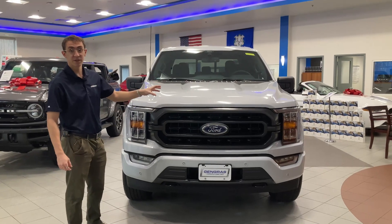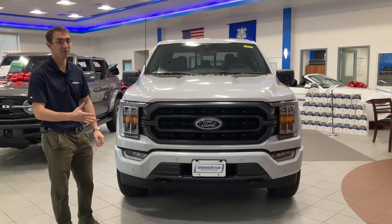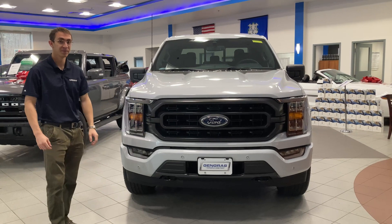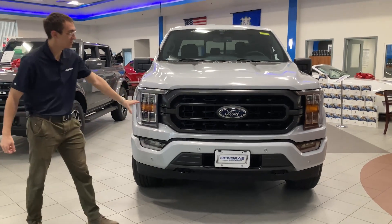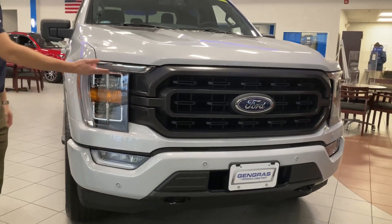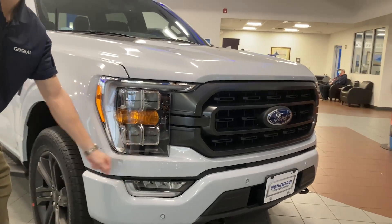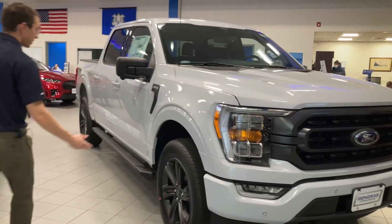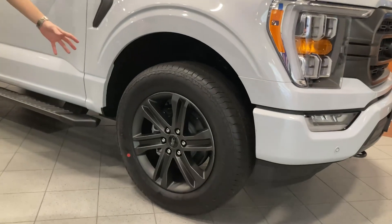This vehicle has been finished in Space White, a very hot and desirable paint color for the F-150 on the 2022 model year. This vehicle in particular is an XLT with the Sport Appearance Package, which gives you this aggressive grille — it's very sporty looking in the front. We're going to have these signature LED lights and LED fog lamps. Also included with the Sport Appearance Package on the XLT are these 20-inch rims.